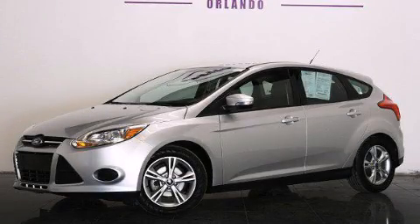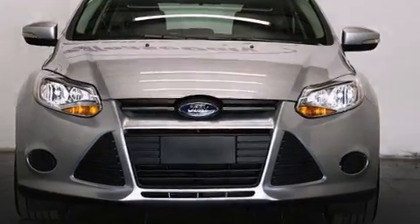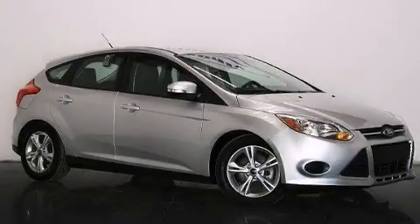This is a 2014 Ford Focus. It features a 2.0-liter four-cylinder engine and automatic transmission. Plus, having just come off lease, this Ford is in like new condition.